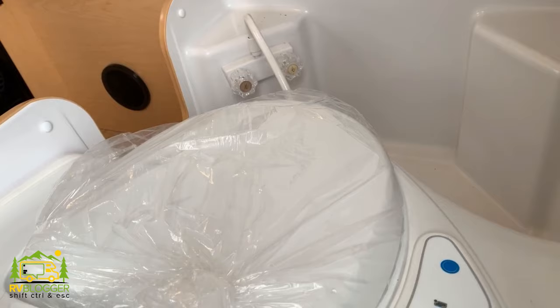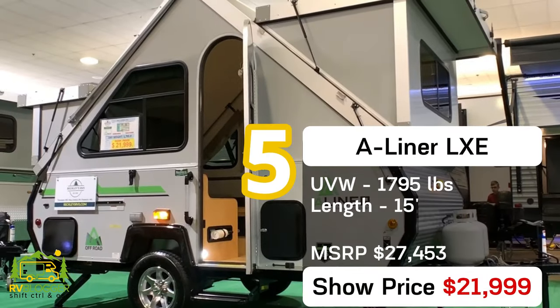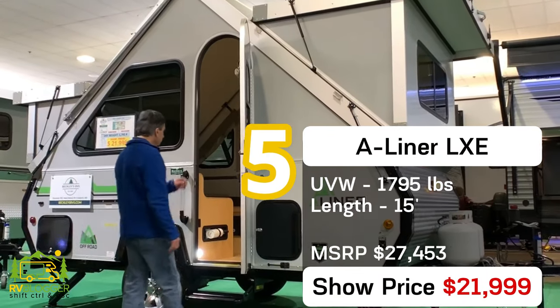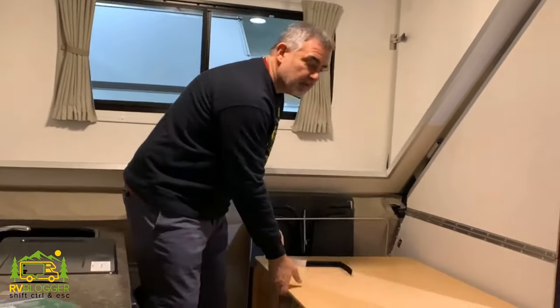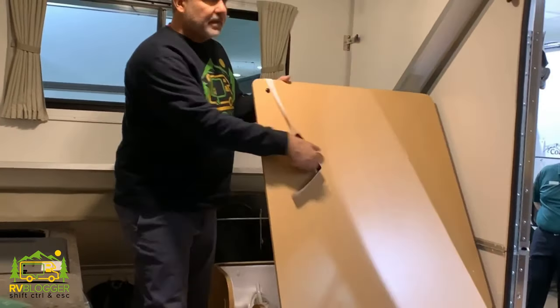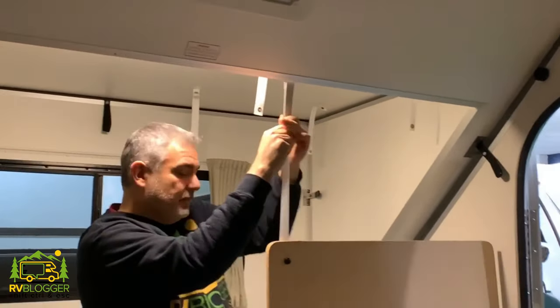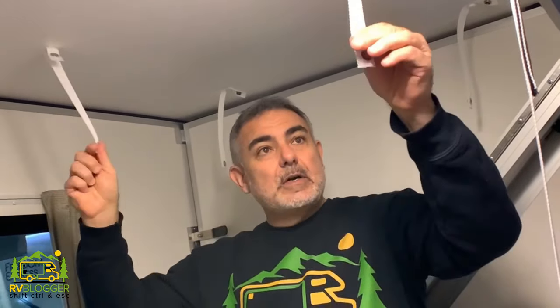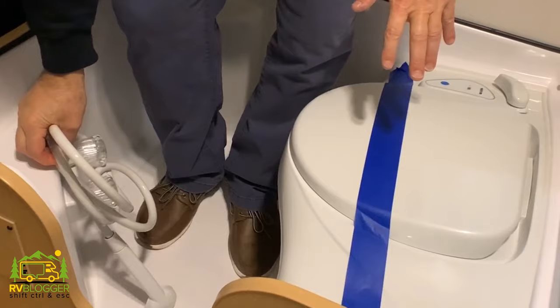This pop-up camper with a bathroom is the A-Liner LXE model. It weighs about 1,900 pounds and is about 15 feet long. The bathroom area is up front — a piece folds up and hooks with velcro, then you hop into the shower area. A curtain clips around you to keep all the water contained. You've got your commode and shower controls, giving you a full wet bath inside a very small pop-up camper.